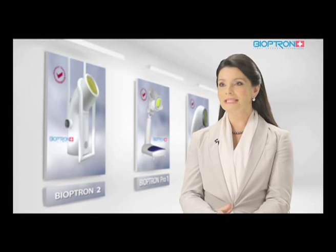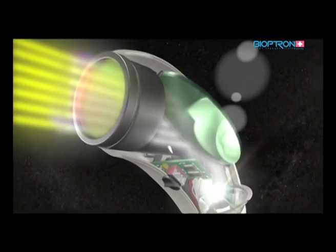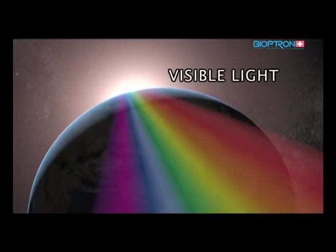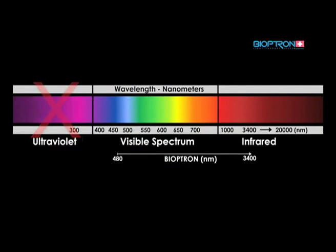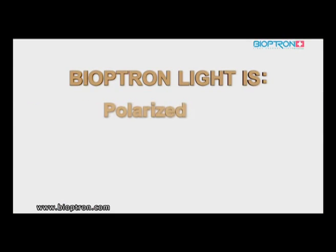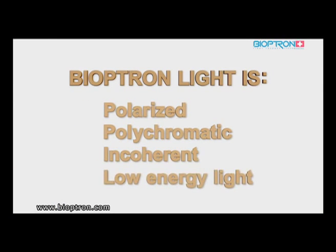The light therapy technology is based on a very special optical unit. The Bioptron light therapy system emits light which, in its electromagnetic spectrum, is very similar to sunlight but free of UV radiation. Bioptron light is polarized, polychromatic, and incoherent low-energy light.